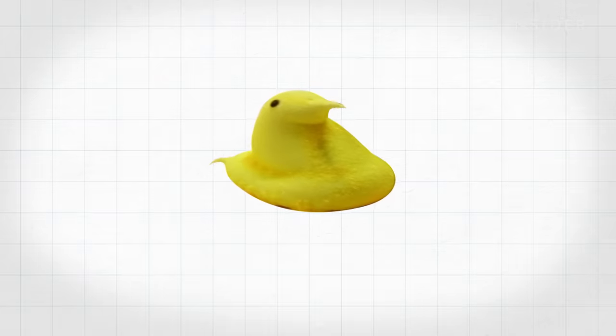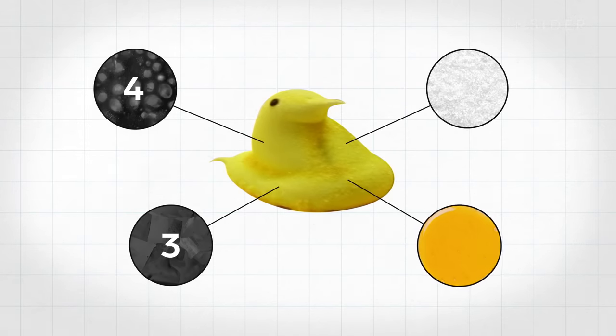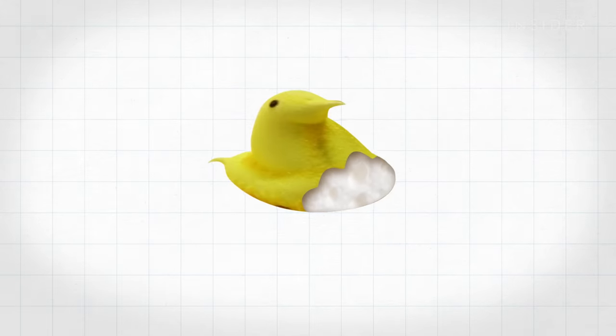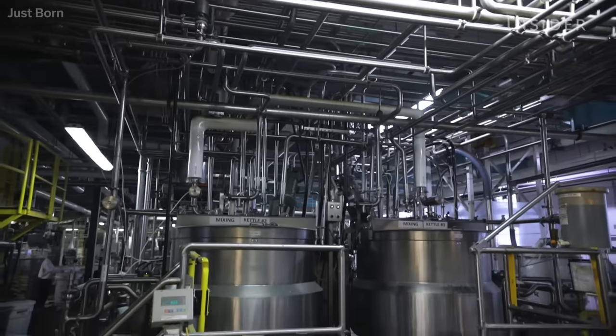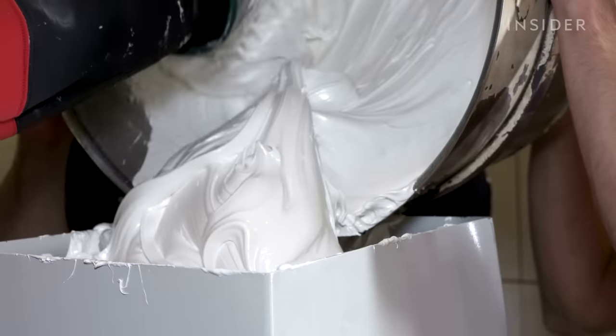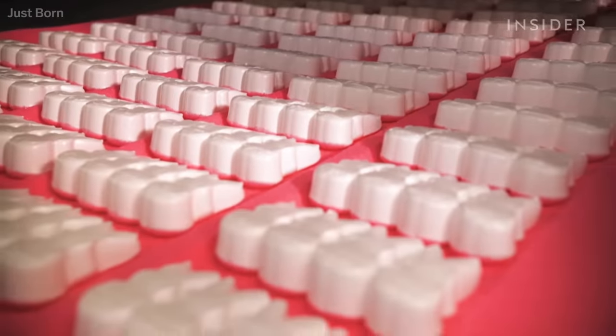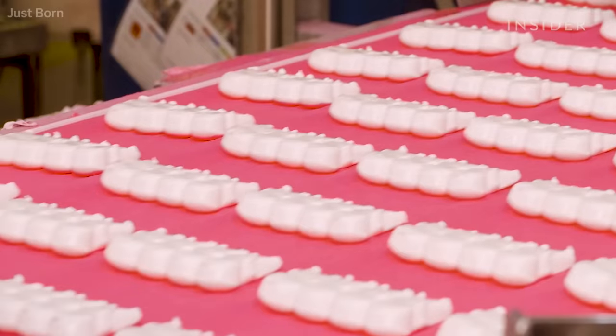So what's inside a Peep? There are four basic ingredients: sugar, corn syrup, gelatin, and air. They all combine to make the marshmallow base. But making that marshmallow isn't easy — cooking and setting it takes hours. It's very important because Peeps have to be a specific density when they're deposited onto the belt to make sure that the marshmallow is stable.